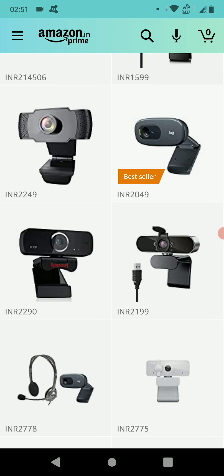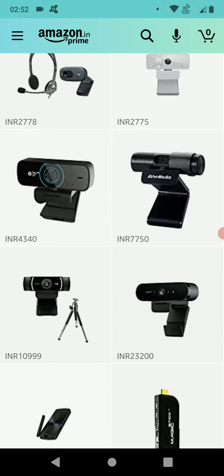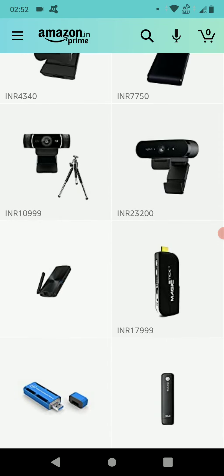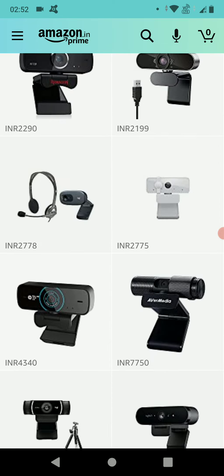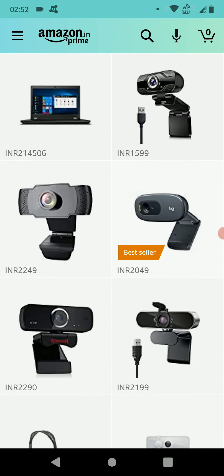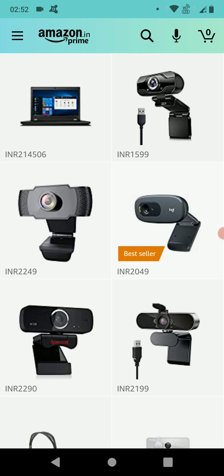The one by Logitech is marked as a bestseller, and there are other brands as well — I think there are those by Lenovo, HP, and a few others. And then there are a couple of webcams that are good enough to give you studio quality. I've already gone through the specifications, and these are the few I added to this section of computers and gadgets.